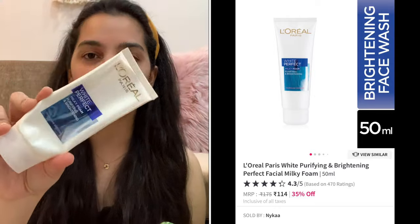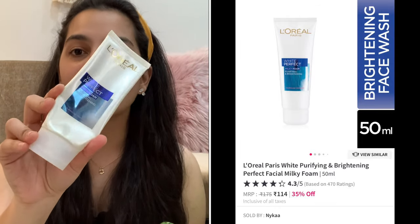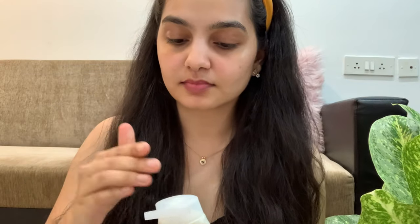Without any further delay, let's get right into the video. First, let's begin with my lazy version of the nighttime skincare routine. I follow this when I don't have time and when I'm feeling extremely lazy. This routine consists of minimalistic but really effective products. The first thing I do is cleanse my face, and I use my absolute favorite from L'Oréal Paris — the White Perfect Foaming Face Wash. I've been using this for over 10 to 12 years. It leaves my skin squeaky clean and does not dry out my skin at all.